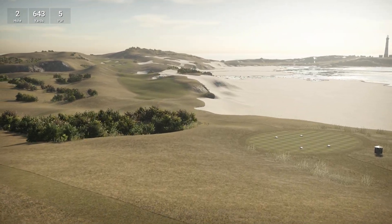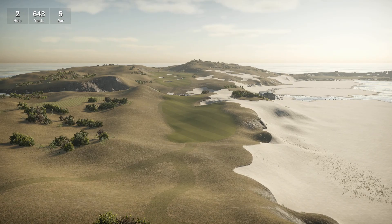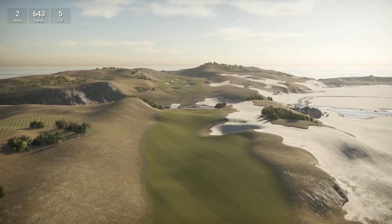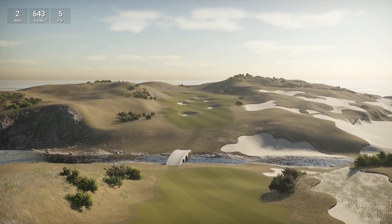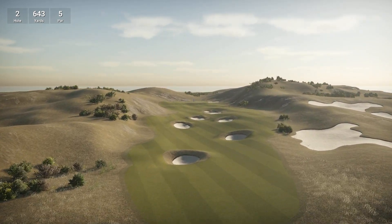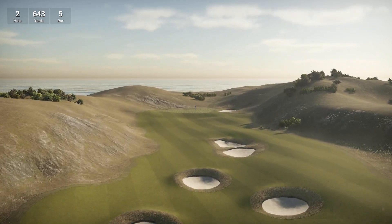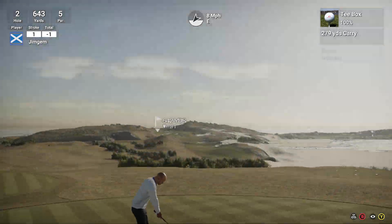Hole two, 643 yards, par five. Coming down this sort of beachfront here. You've got a couple of little beach huts over there with little patio sets outside — sit and eat your ice cream, drink your beer. Okay, looks like we're probably going to be aiming at that first section because it's over 600 yards, so we're not going to reach the green in two. A lot of little pot bunkers in this second section of the fairway.